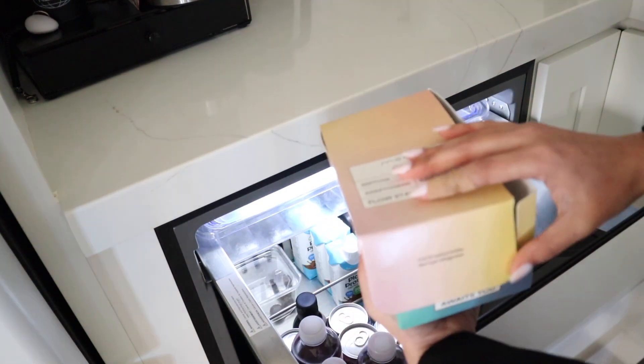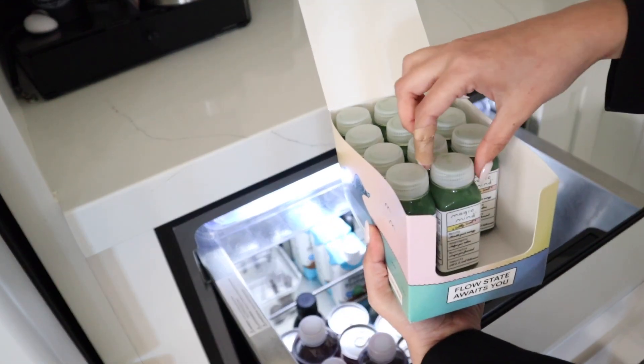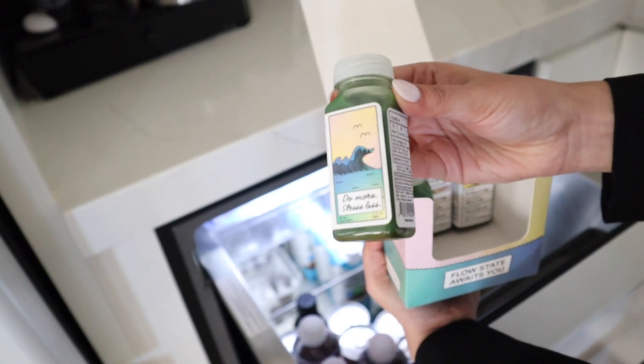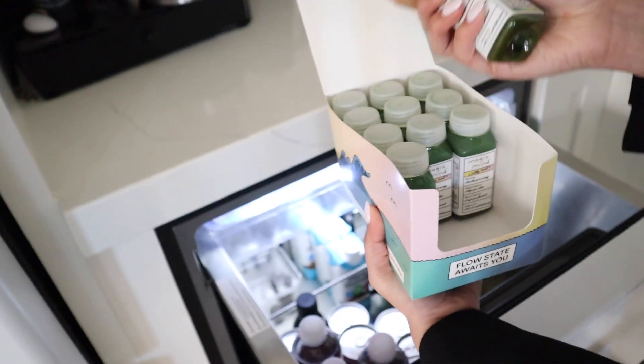Right before I leave for work, I just grab one out of my fridge and take it like a shot. There are ways to mix it into your coffee or matcha drinks to stimulate productivity, keep you focused, and give you energy throughout the day.